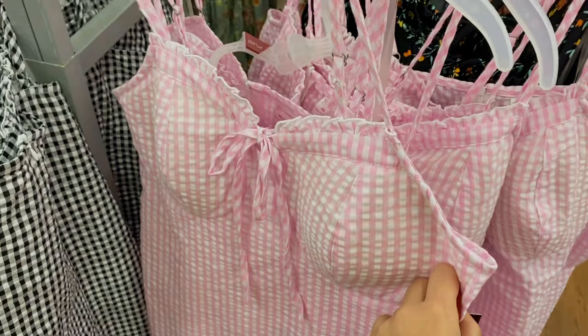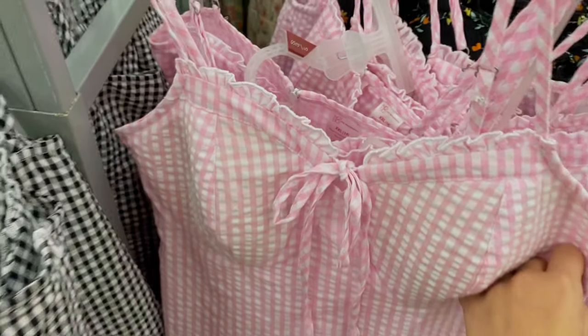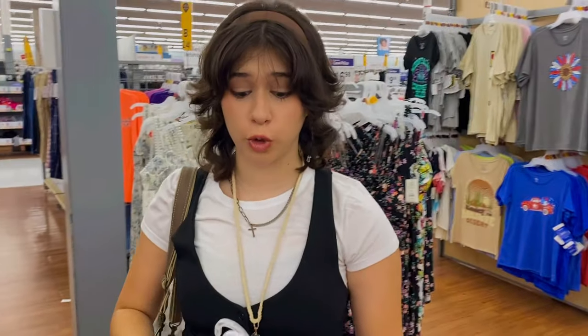I found the cutest dress ever and it doesn't fit me — I'm really sad about it. Look at it, it's so cute — and it's one dollar! Oh my god, for a dollar, how could you ever go wrong? The coquette girlies are gonna kill me for that.